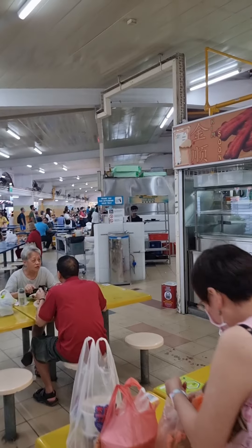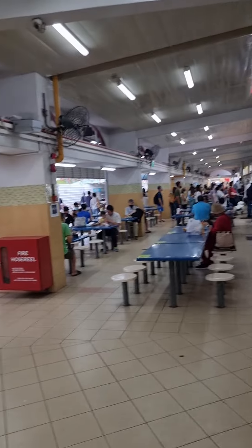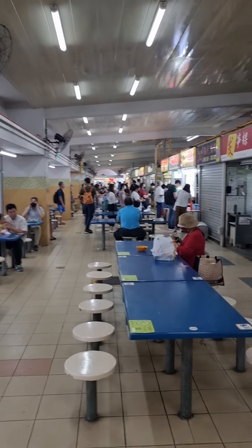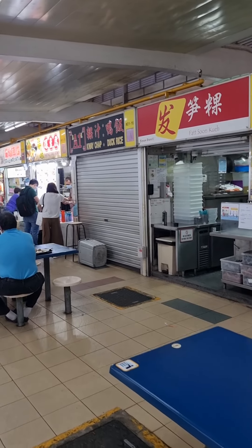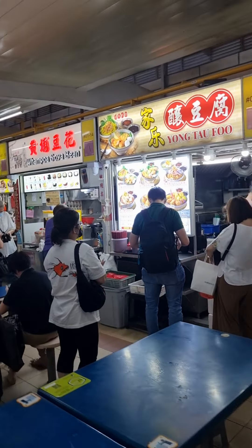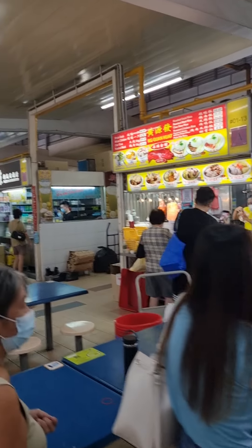They've got all the different coffees. You just get your food and it's very cheap — a meal is four dollars fifty, that's about three pounds, less than three pounds.